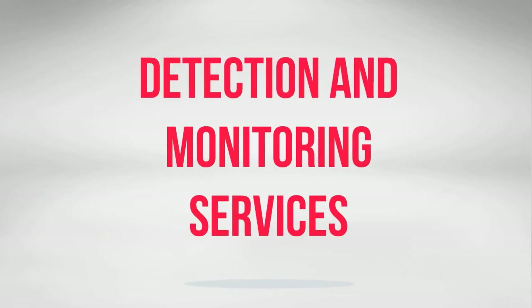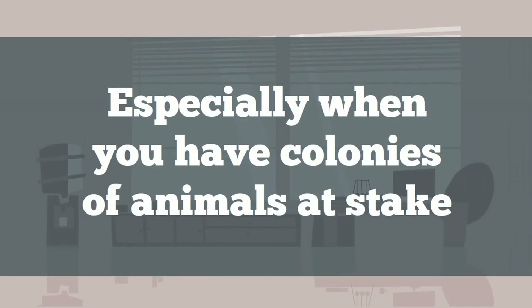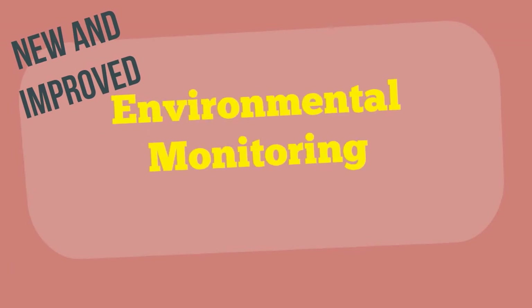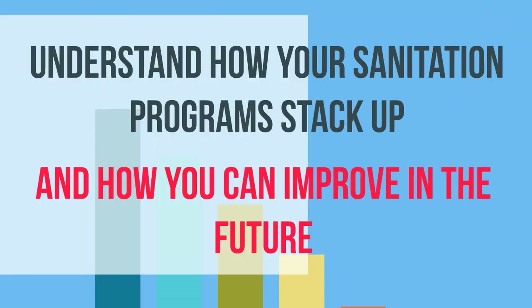Evaluating your level of facility hygiene is no small task, especially when you have colonies of animals at stake. That's why we'd like to introduce you to our new and improved environmental monitoring and expanded lab services. Our Superior Monitoring Program is designed to provide a better understanding of your facility's hygiene issues before and after sanitation, allowing you to understand how your cleaning stacks up and how you can improve in the future.